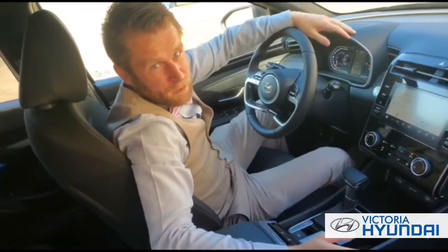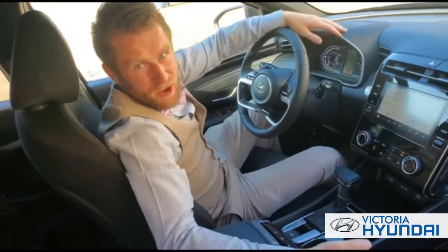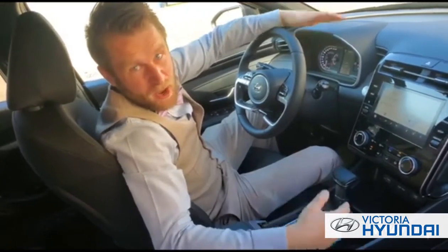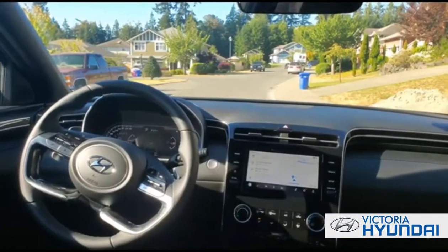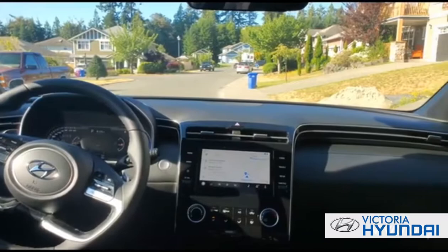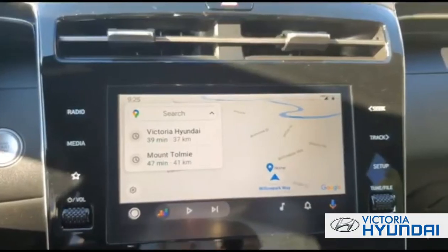However, you don't get named the small Canadian pickup of the year just from good looks and capability alone. This luxurious interior is more reminiscent of a high-end SUV than a bare-bones truck interior. The Santa Cruz features a full suite of safety features and some incredible technology.